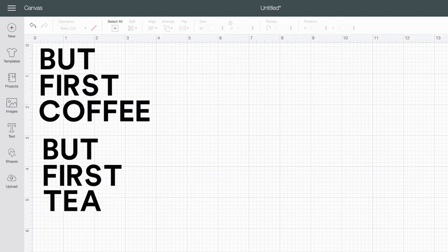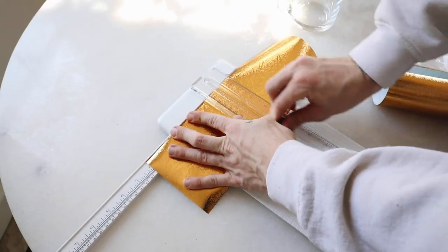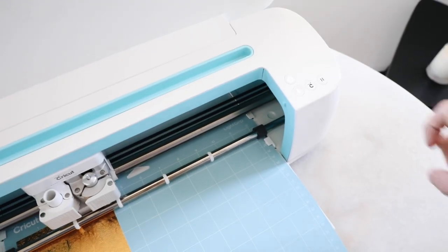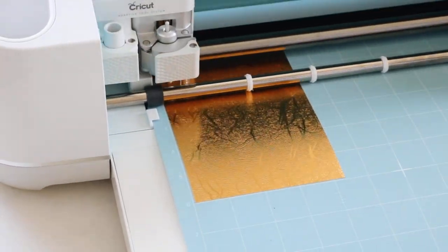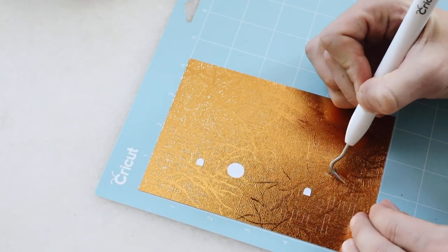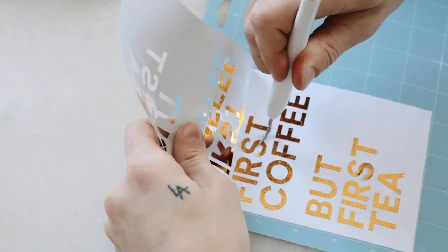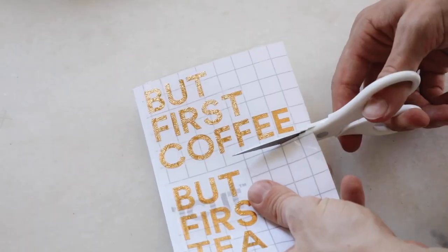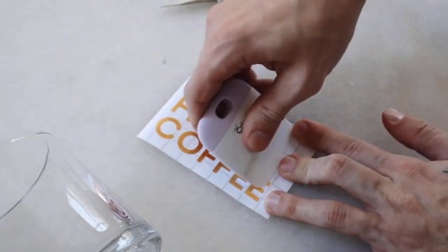Once I had those phrases designed in Cricut Design Space, I cut out my material — again that gold vinyl, because she used it on her project and I love the way gold looks on clear glass. I then used my picker tool to pick out all the insides of the letters and remove excess vinyl material, keeping just the letters and words. I pressed down my transfer tape and cut the stickers apart from each other.